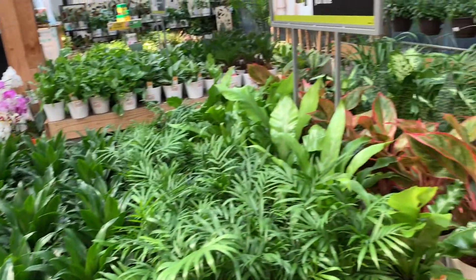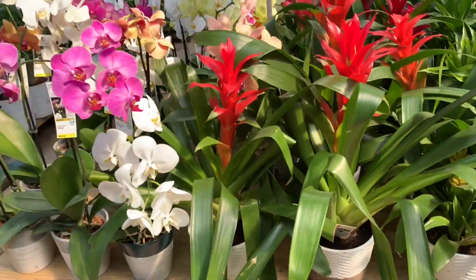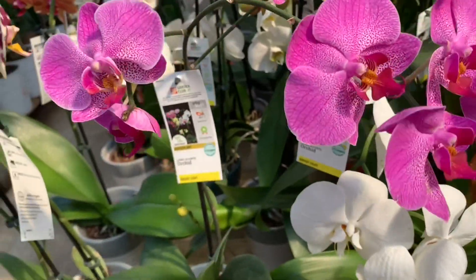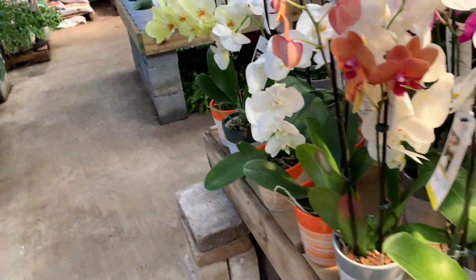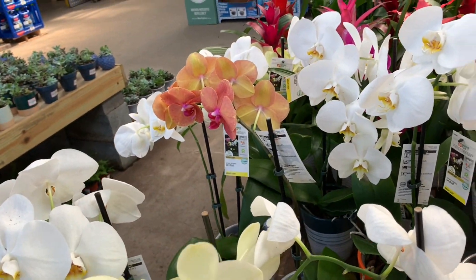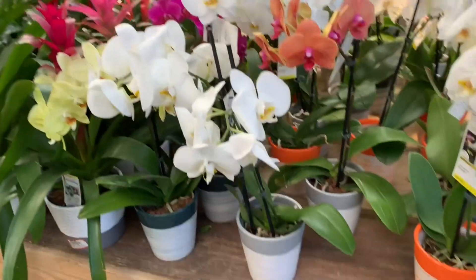So as a quick overview, I've shown you this, this, and the hanging plants so far. Here we have some beautiful bromeliads and some orchids — I thought that was a worm for a second, but it's just the stem. These are so pretty. I love the yellow ones and the orange ones — they look so pretty and vibrant and natural. The white ones are awesome too. These guys are $17 in six-inch pots.